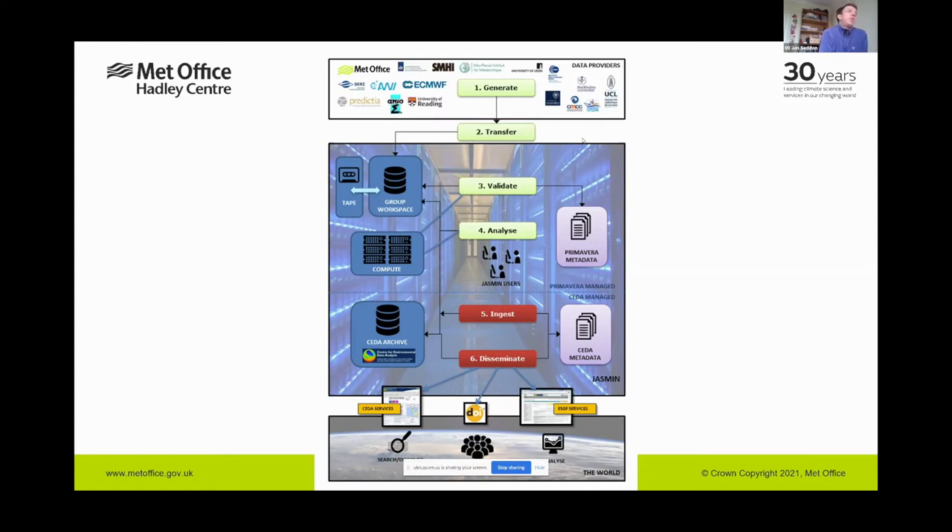When users want to analyse data, we developed the Data Management Tool, or DMT. From the user's perspective it's a web interface to query the database and see what data is available, find where it's stored on group workspace, or request it be restored from tape to disk. Towards the end of the project we copied data from tape and group workspace into the CEDA archive, where it is permanently archived and available to the global climate modelling community through CEDA's ESGF node.